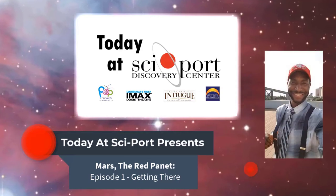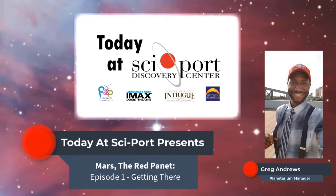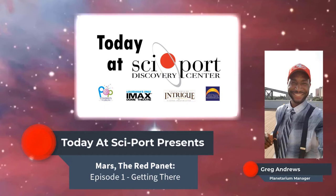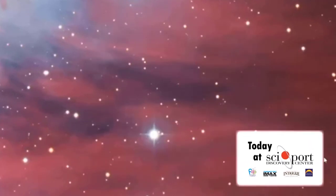Welcome to Today at Cyport. I am your gracious host, Greg Andrews, the Planetarium Manager. In this series of videos, we'll be taking a look at the different exhibits and a behind-the-scenes look at the planetarium as well as our observatory, all that exists in the Space Center side.